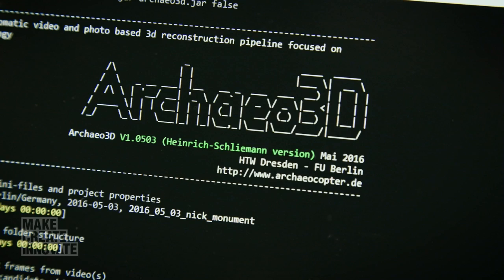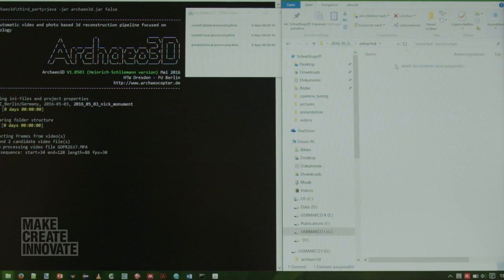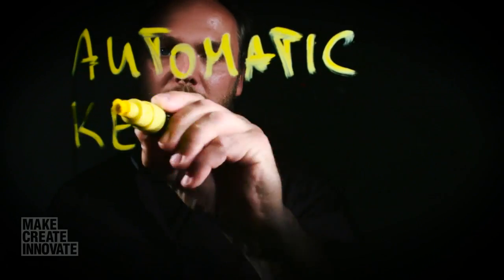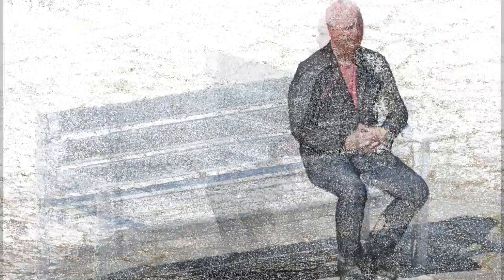The specially designed software takes the video recorded and selects the best images to recreate the 3D environment — they call it automatic keyframe selection. A cloud of dots slowly develops into what resembles a painting or an etching. And so, here I was, me and my bench, in glorious 3D.